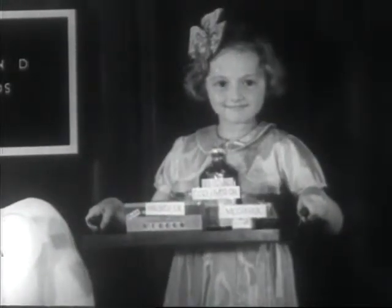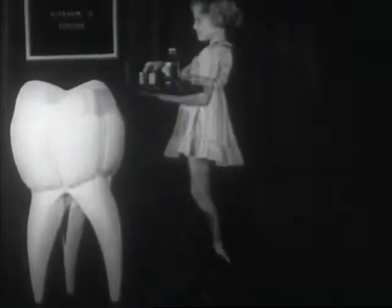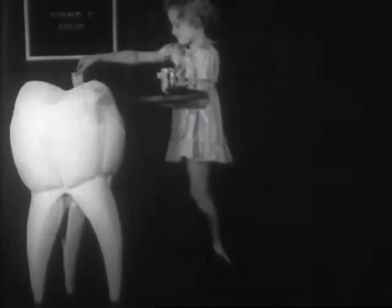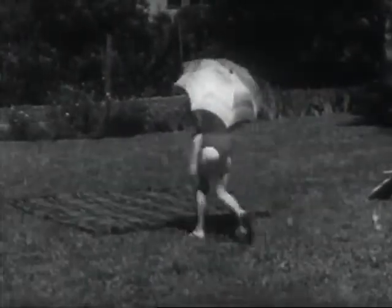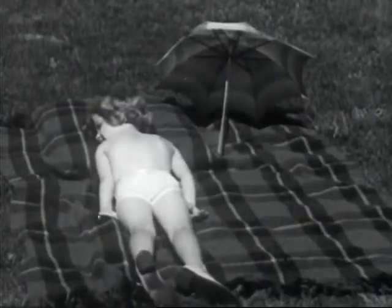Calciferol, cod liver oil and viosterol are rich in vitamin D, which is good for the bones as well as the teeth. Did you know there is another good way to get vitamin D? Good old sun — we teeth are very fond of you. We know how good you are for us.